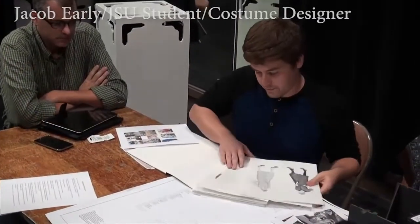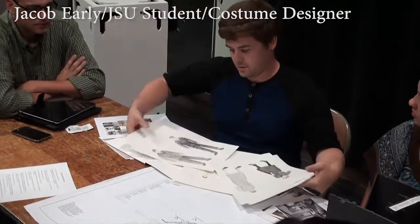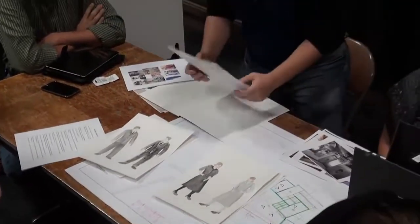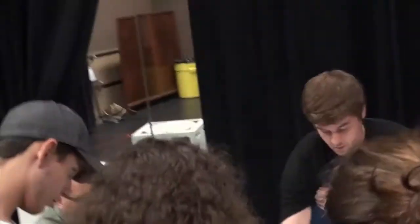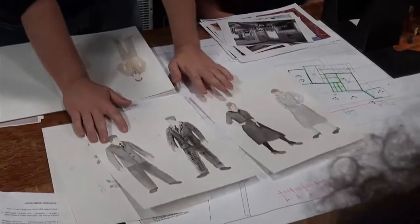First off, I have Molly and Giles. This is their first scene in the second act. I kind of wanted to have them dress somewhat nicer to try to impress their new guests coming in, and the second day more relaxed on their clothing.